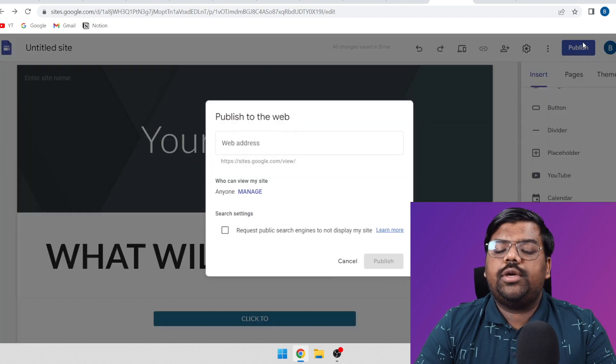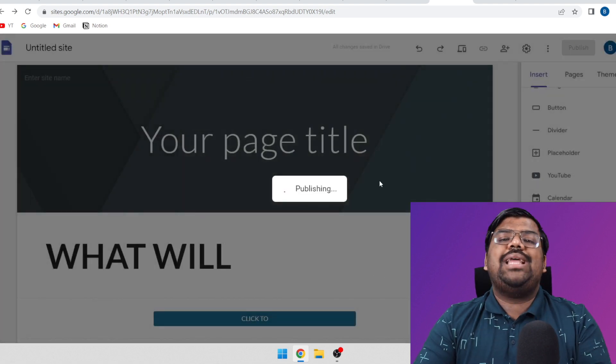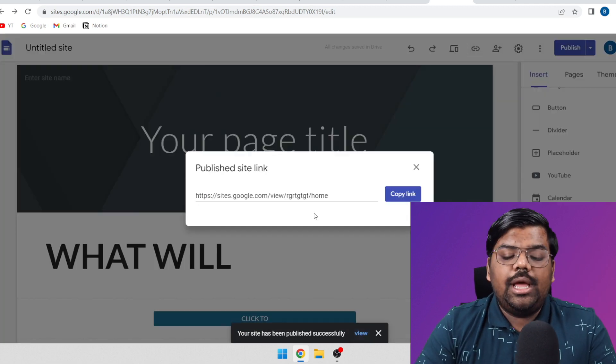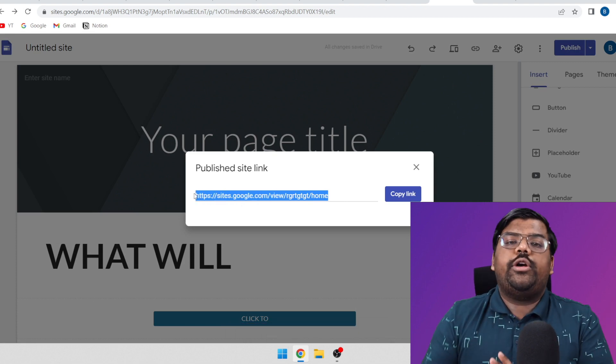Once your landing page is done, click on 'Publish', give it any name you want, and click on 'Publish' again. That is it — your Google Sites landing page is built. To get the link for this, click on that button, and this is your landing page link that you need to start promoting to your audience.